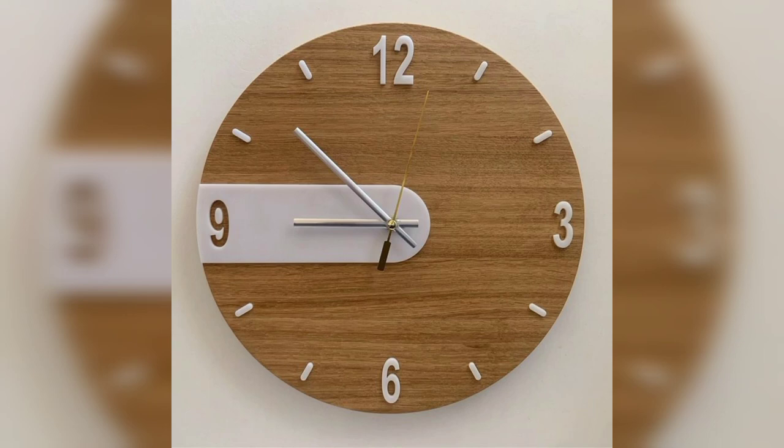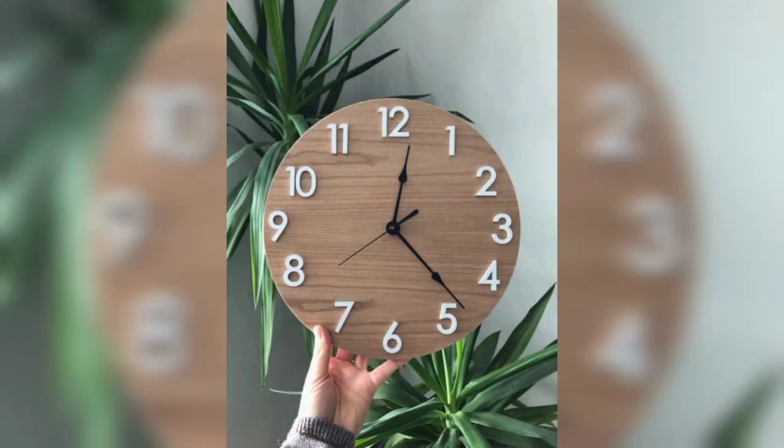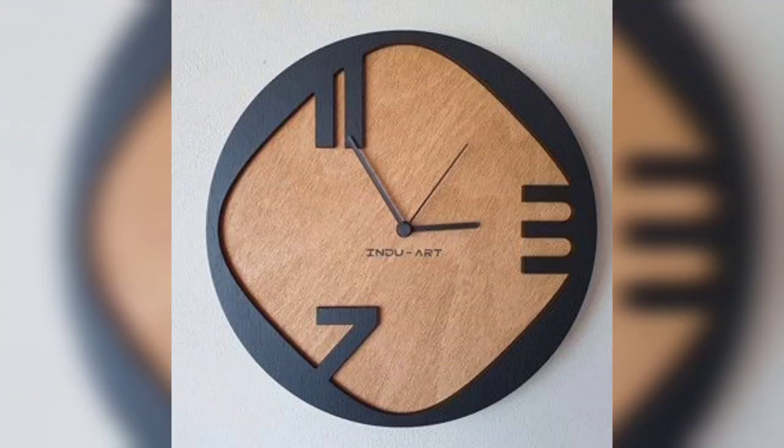Duver Sati wall clock. Minimalist wooden wall clock, unique wall clock. Unique wall clock design for home decor.